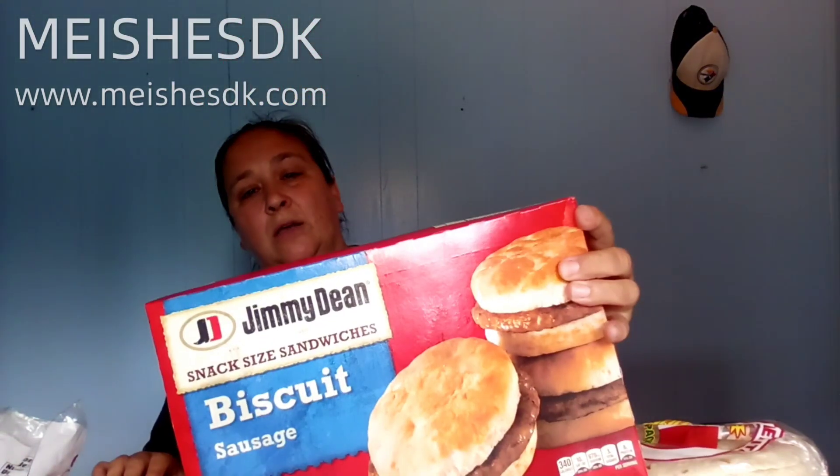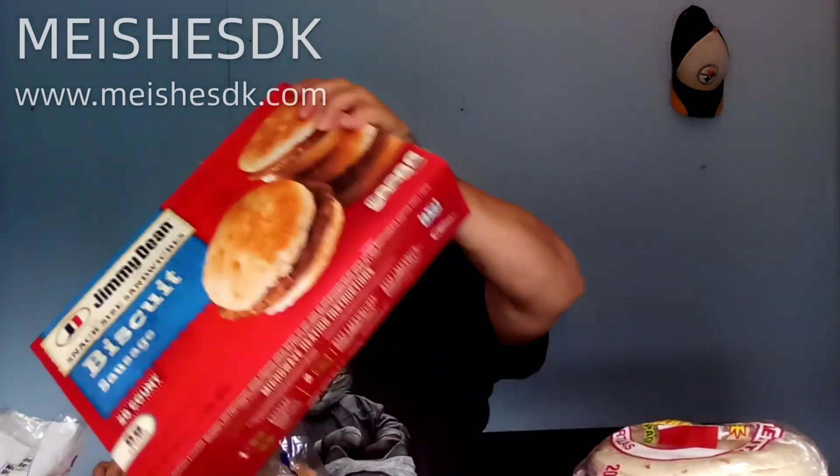People eat these Jimmy Dean pancakes and sausage just to eat them, but they're supposed to be something quick — heat and go if you're headed to work or school. This is another one: the Jimmy Dean sausage biscuits, also good to go. You can just slap a piece of cheese on it after you heat it up and it melts right with it — perfect.